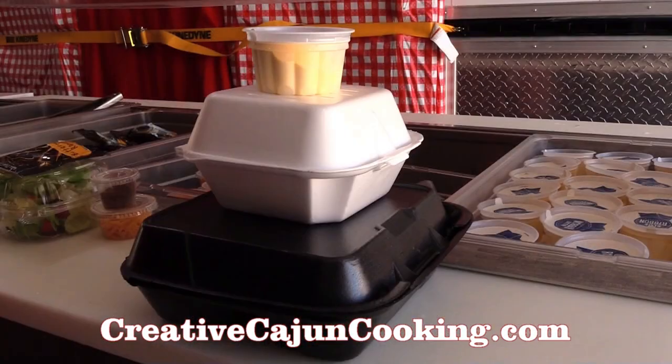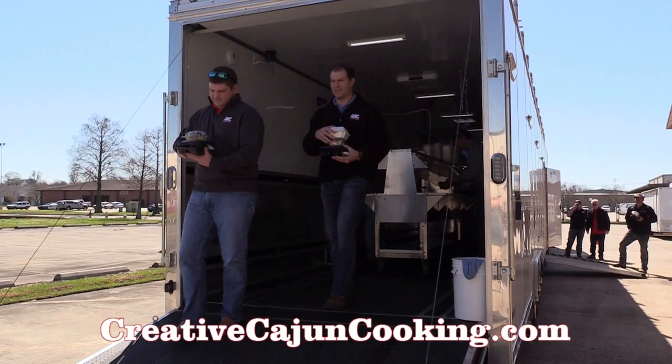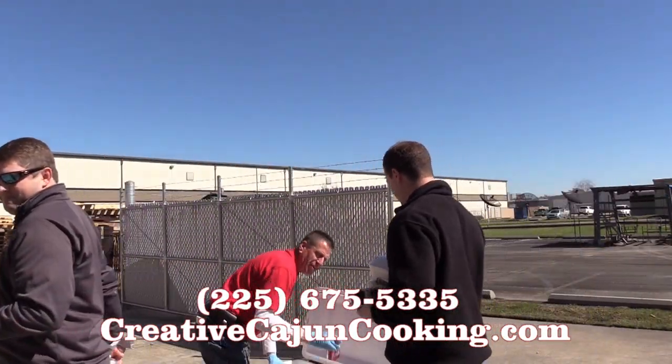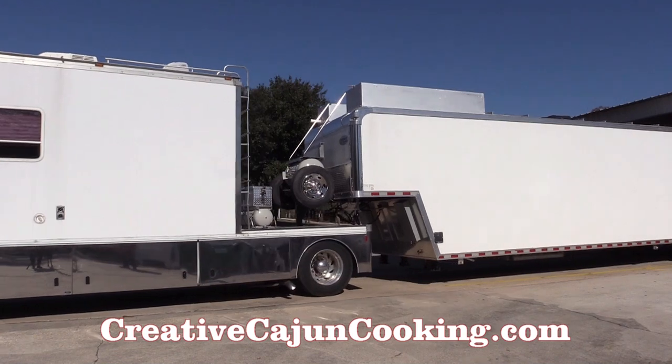You can see all our catering options on our website at creativecajuncooking.com — click 'Request a Quote' to see menus. Give us a call and let us know what we can do for you to pamper your higher-ups and please your valued employees. That's not just Cajun — that's Creative Cajun Cooking.